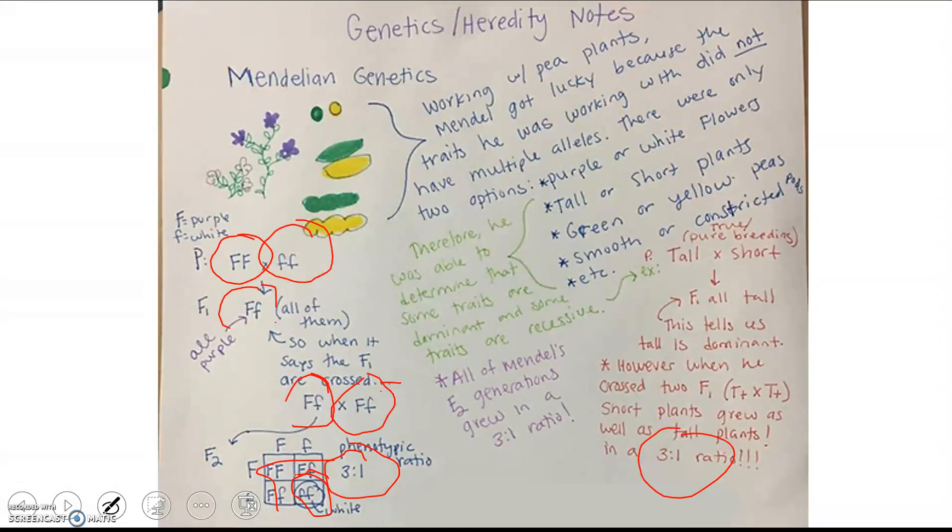All of Mendel's F2 generations grew in a 3 to 1 ratio. That's what helped him figure out that the recessive trait doesn't actually disappear even though it doesn't show up in the F1 generation — it comes back and appears in the F2. Because of this, Mendel was able to figure out his first law: the Law of Segregation.